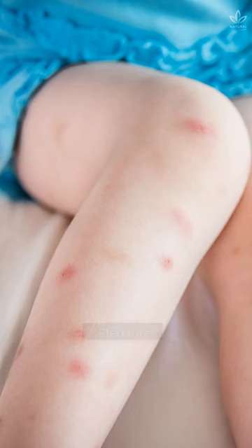2. Flea bites. Normally, fleas leave three or four red dots on your skin.